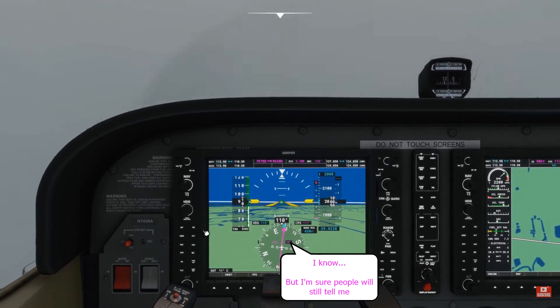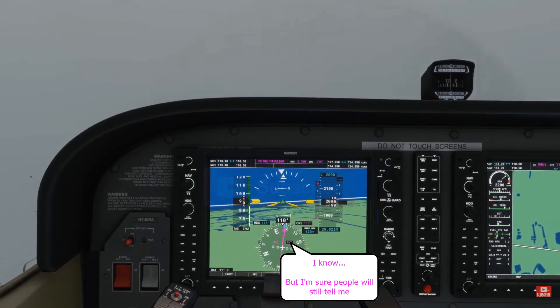Just a quick reminder: the minimums are 420 feet. Then I can disconnect the autopilot and fly manually from here.